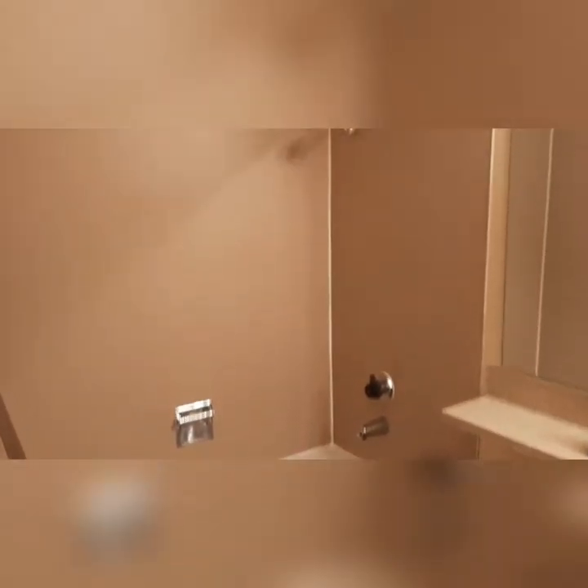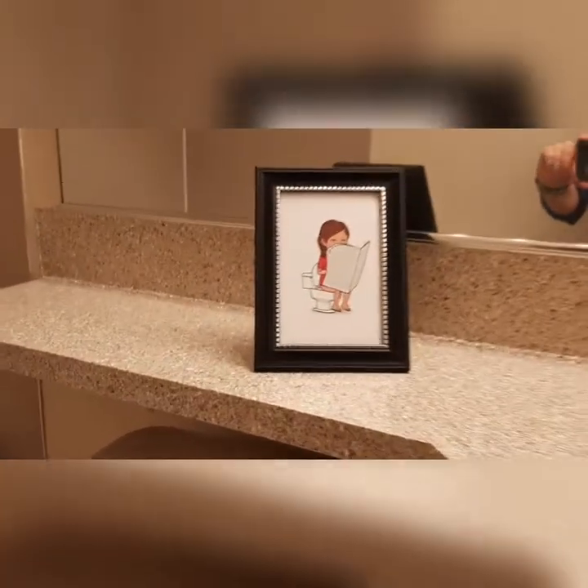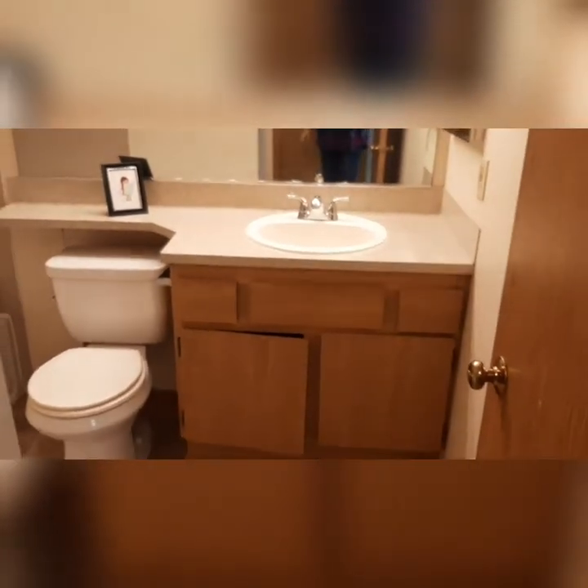When it's bath time, come on in to your one bathroom, fully equipped with a full size tub and shower. Don't forget the newspaper! Love that counter space and storage space.